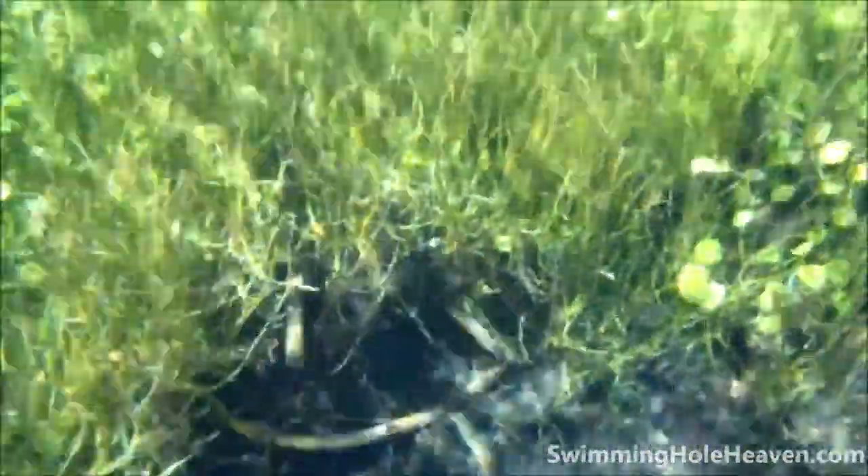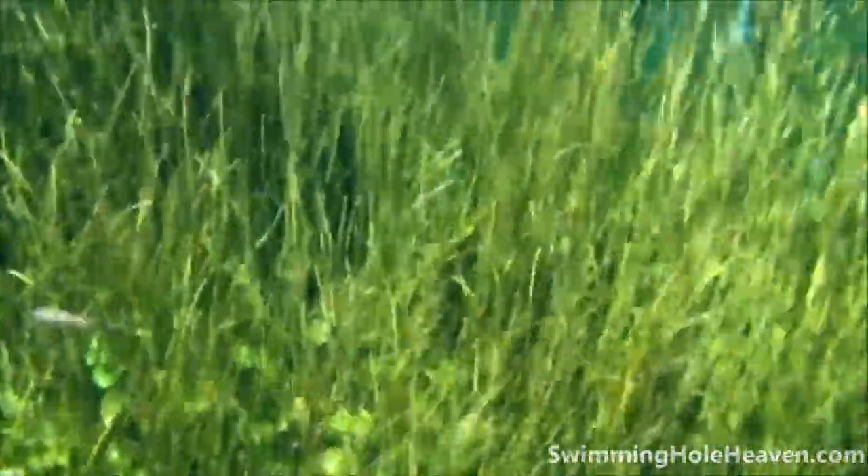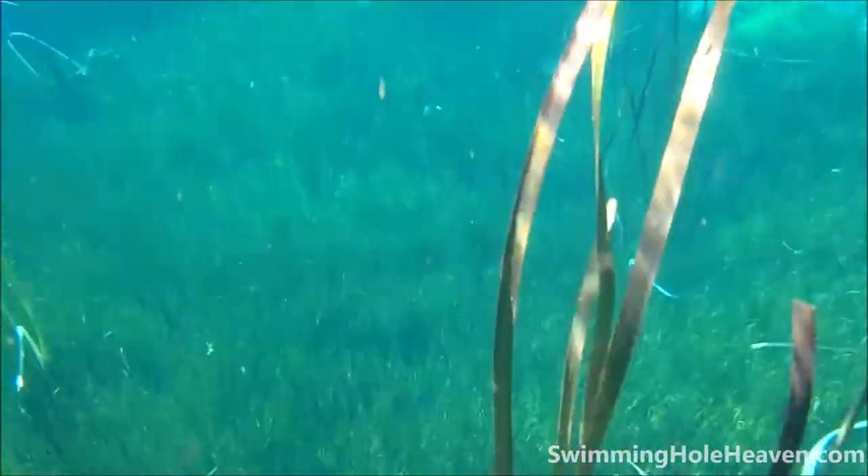At times it feels like you're in an aquarium with little gudgeons in front of your face, and sometimes it feels like you're floating in space watching the earth pass beneath you, and sometimes it feels like you're at the supermarket trying to decide which herbs and lettuce you really want to buy. The most dramatic point is the exit from the second channel into the third pond, when greens transition back to blues in the deeper water.